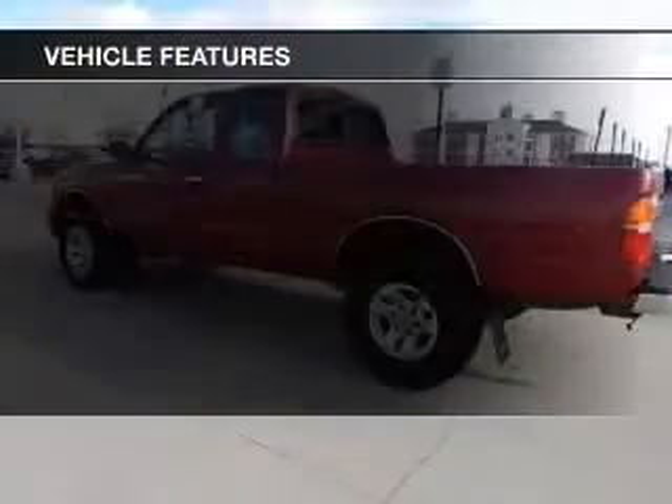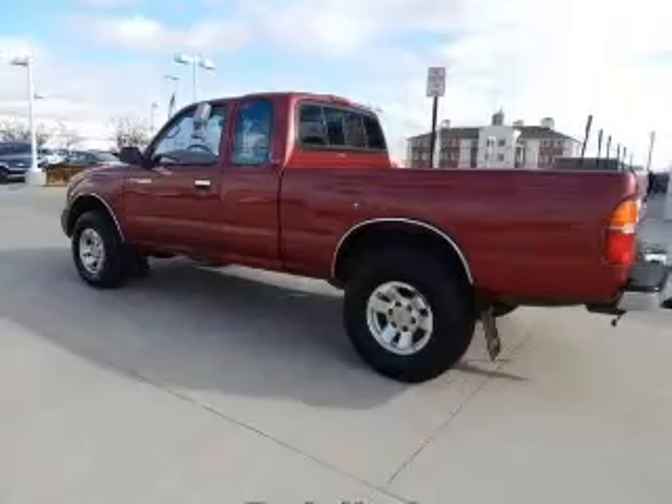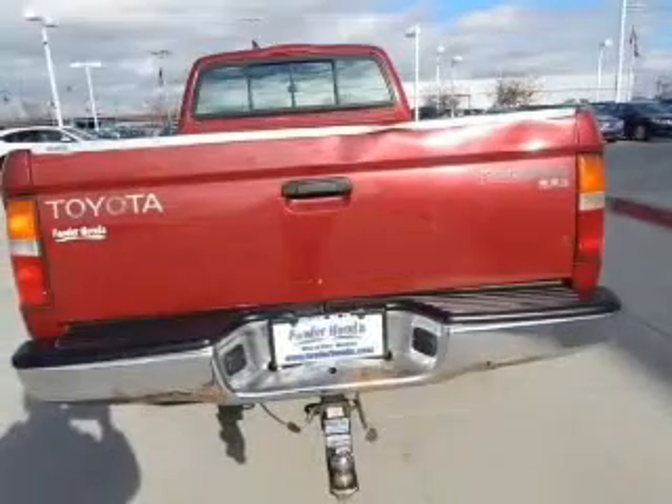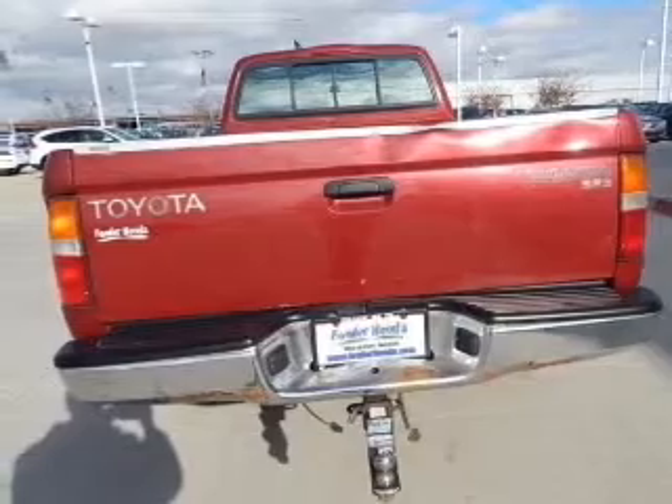The features include privacy glass and power steering. Safety was made a priority with these features: a passenger airbag and front ventilated disc brakes.